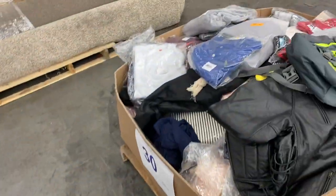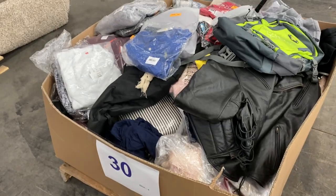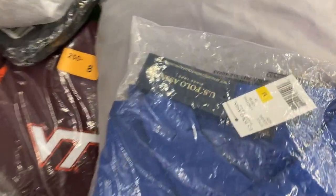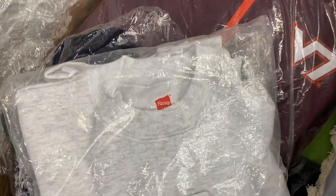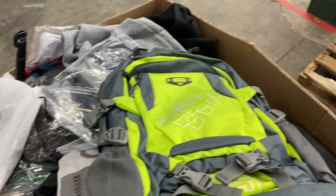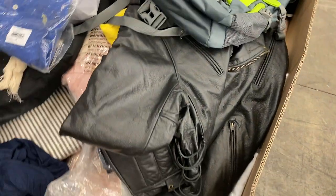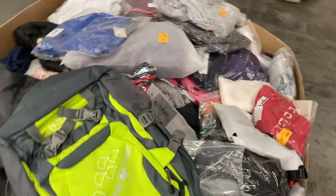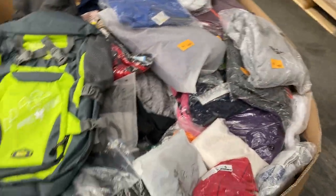Number 30 is clothing — cool pieces, all brand-new clothing. Got some Ralph Lauren U.S. Polo, some Hanes, some athletic sports apparel, some backpacks, Polo backpacks, a little jacket. Lots of cool stuff in this pallet. Many, many pieces, all new clothing.